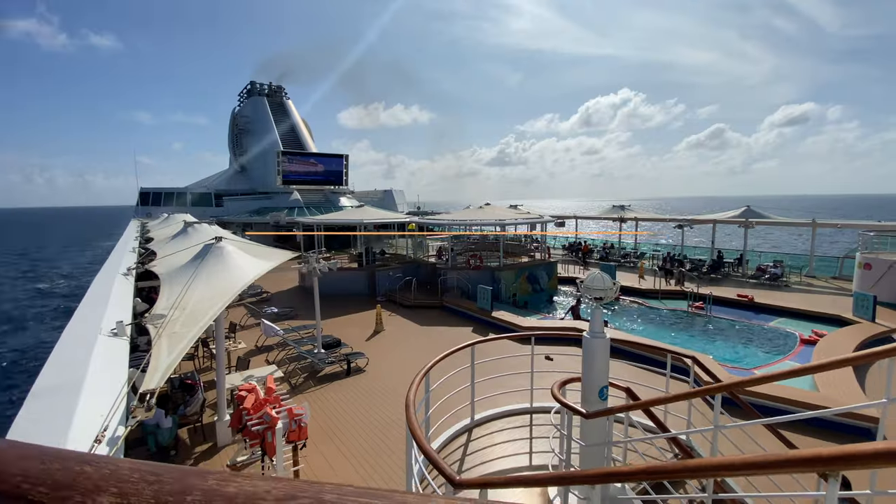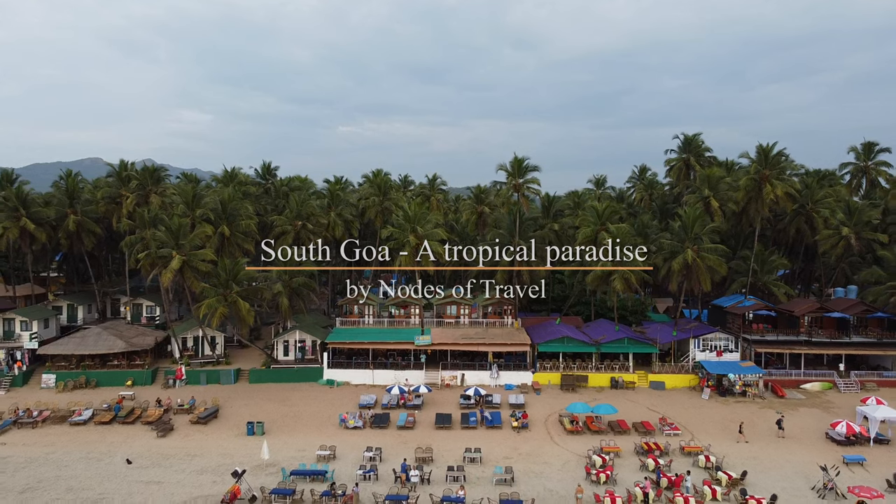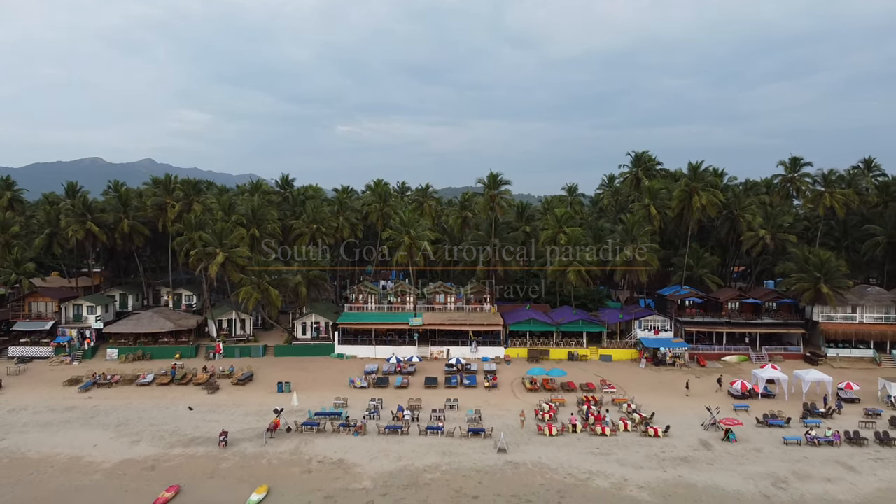We are now looking forward to our next Cordelia experience. South Goa — the memories we made here are so important. Thank you so much.